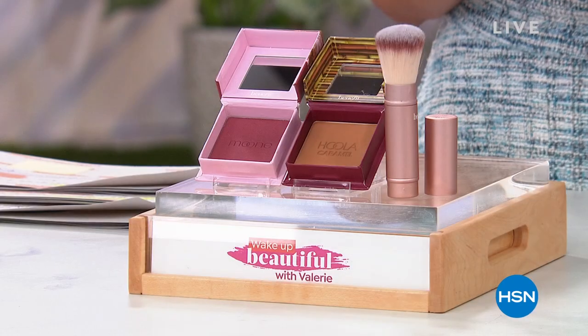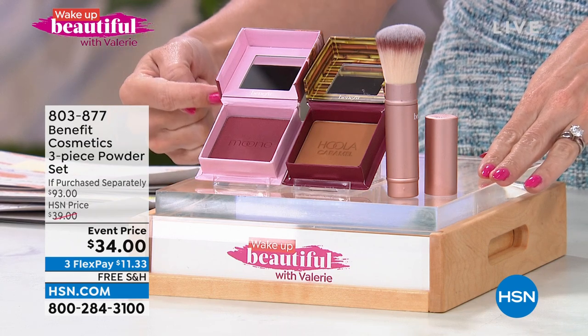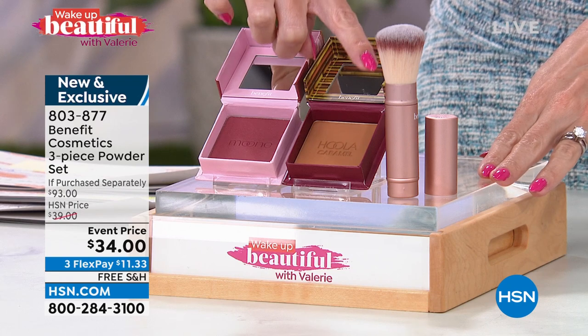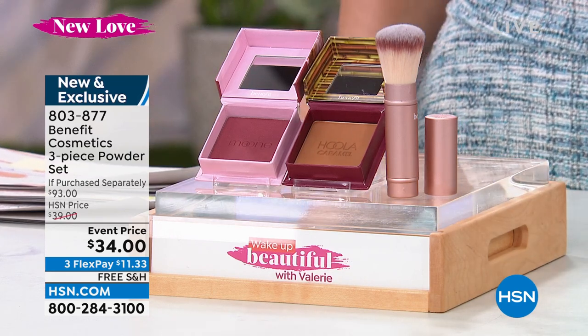We have your top brands — everything's about destination beauty, so all your beauty finds are on free shipping and handling. I want to show you two of the big buyers' picks from today's show. Launching in Wake Up Beautiful is a three-piece collection: a box of powders from Benefit Cosmetics. You get the original Hula, a brand-new box of powder blush, and a brand-new multitasking brush — a three-piece collection valued at $93, about 66% off, making it $11.33 with flex pay.